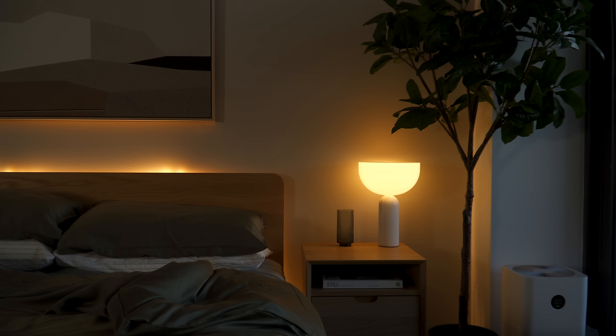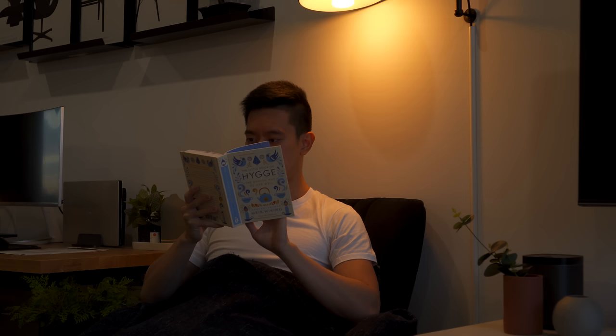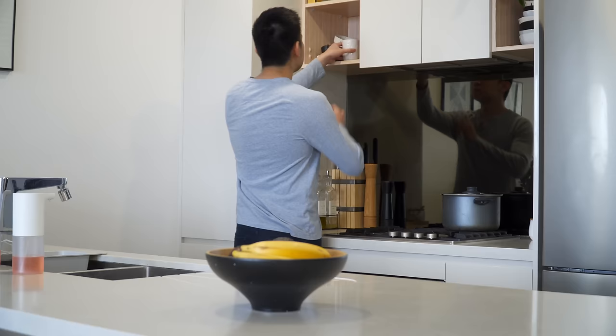Warm white bulbs are most suited to bedrooms, living rooms, and dining rooms as they create a cozy, inviting, and calm atmosphere. Soft white bulbs are 3,000 to 4,000 Kelvin and are slightly cooler than warm white bulbs. They emit a yellowish white light and are most appropriate for bathrooms or kitchens as they create a friendly and bright atmosphere.